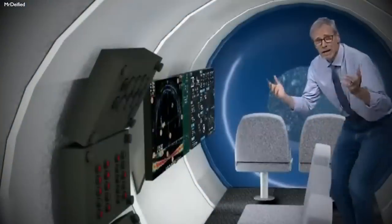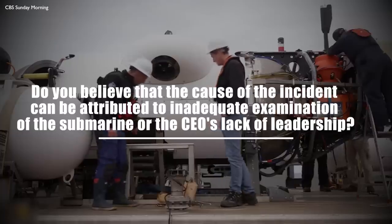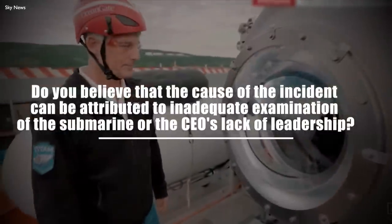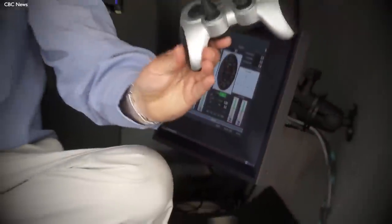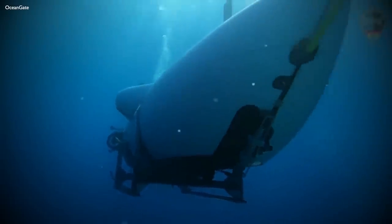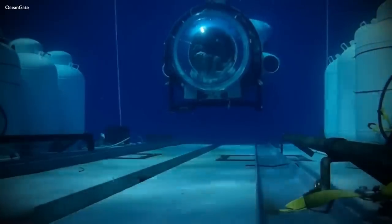However, one important question remains unanswered: do you believe the cause of this incident can be attributed to inadequate examination of the submarine or the CEO's lack of leadership? Could something as trivial as the game controller have played a role? Or is there a larger and more mysterious explanation suggesting the individuals involved may not have actually perished, but were intentionally hidden to generate controversy and free publicity for the company? We'd love to hear your thoughts in the comments below.